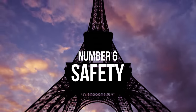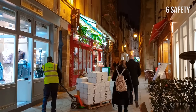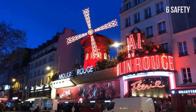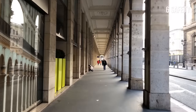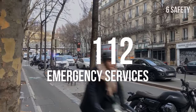Number 6: Safety. Paris is generally a safe destination, but there are some neighborhoods to avoid, especially at night — more in our travel guide. As is typical for all major cities around the world, beware of pickpockets, especially around major attractions. Watch your valuables and use common sense. For emergency services, dial 112.